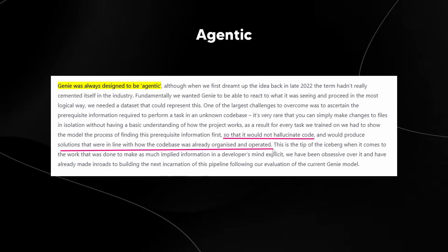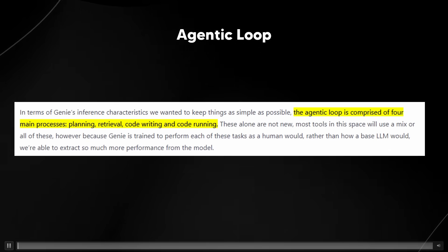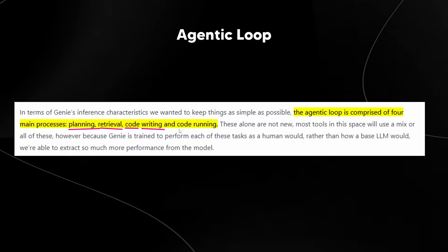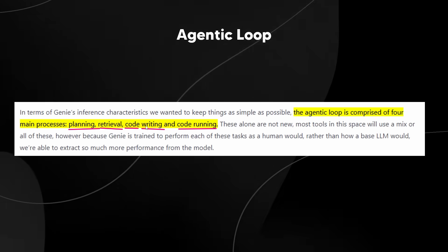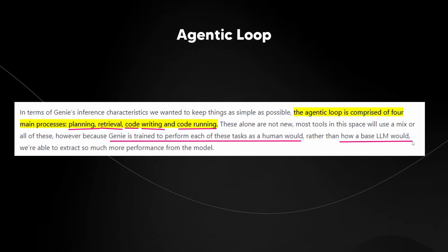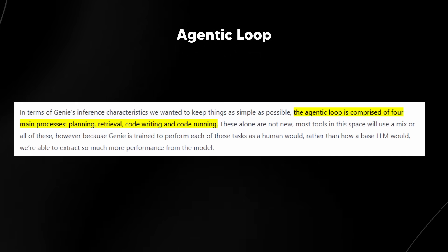Here's where they talk about how Genie's agentic loop actually works. The agentic loop is comprised of four main processes: planning, retrieval, code writing, and code running. These alone are not new — most tools in this space use a mix of all of these. But because Genie is trained to perform each of these tasks like a human would, rather than how a base LLM would, they're able to get so much more performance from the model. As I spoke about before with the unhobbling concept, it seems that Genie have managed to extract more performance out of this model.